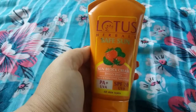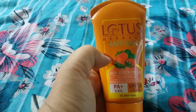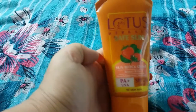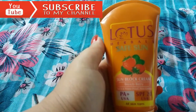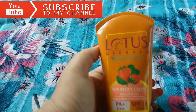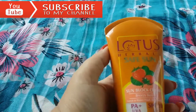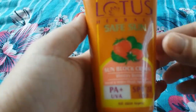Hi friends, welcome back to my channel Mystic Magic. Today I give a review on Lotus Herbals Safe Sun Sunblock Cream in Breezy Berry. Before I start my video, I request you all to please subscribe to my channel and hit the bell icon so that you always get notified when I upload any video. Without further delay, let's get started.